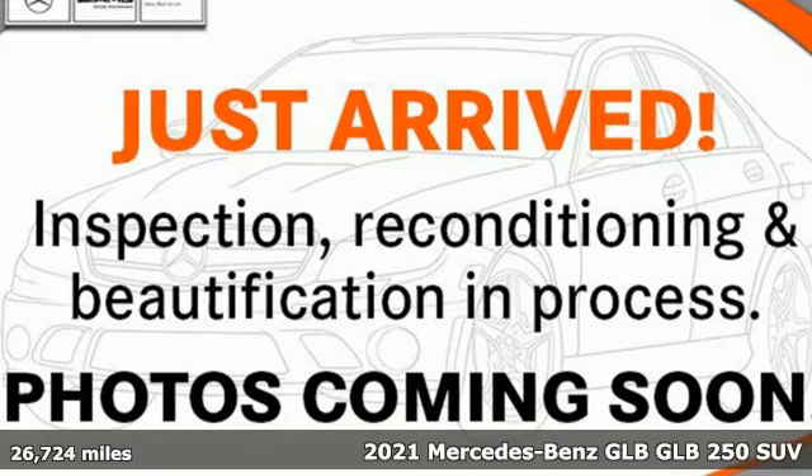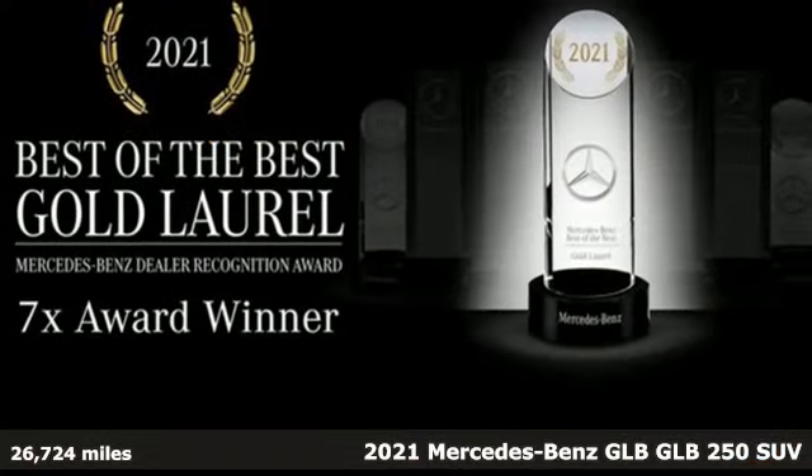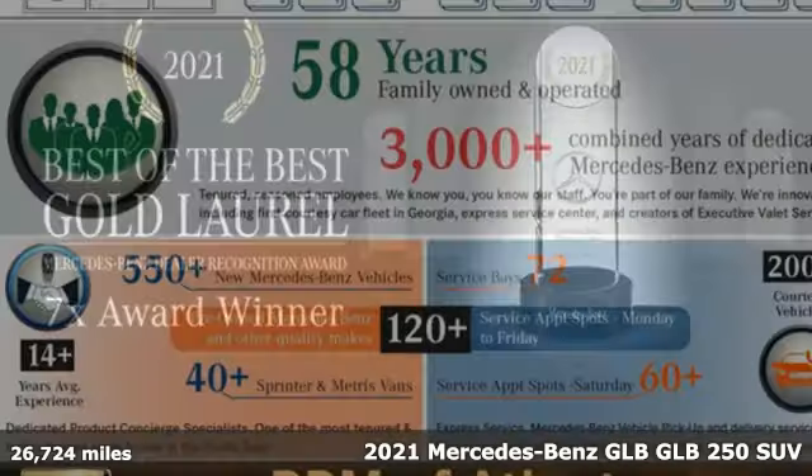Here's a certified 2021 Mercedes-Benz GLB. Mercedes-Benz keeps setting the standard and driving forward.